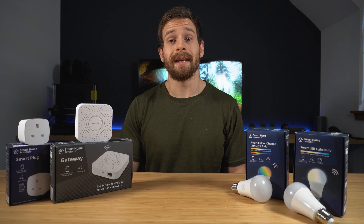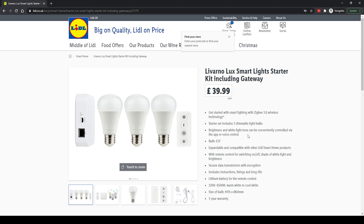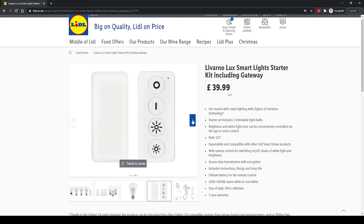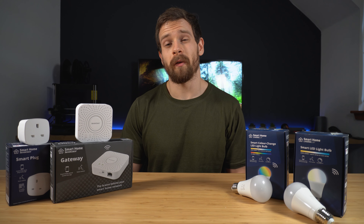One of the packages you can currently buy is their starter kit, which includes the Zigbee Gateway, E27 cool white to warm white bulbs, and a remote operated control — all for just $39.99, which is an incredibly low price point for what you're getting.